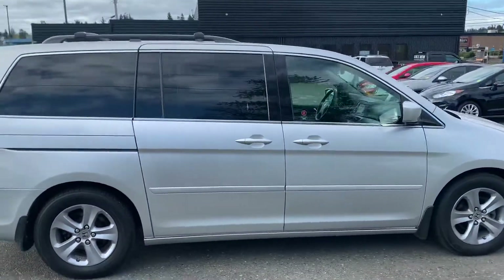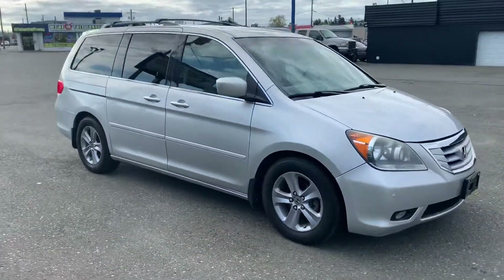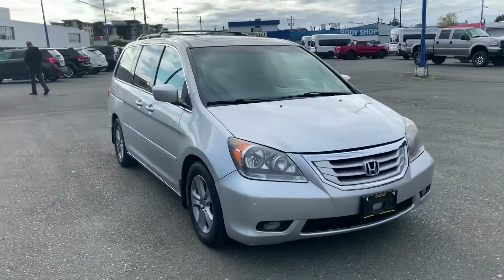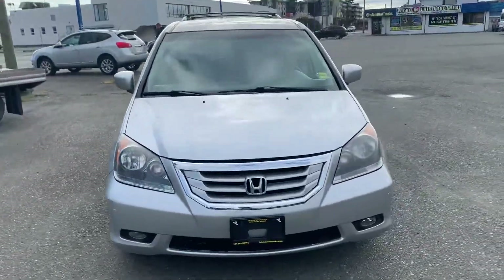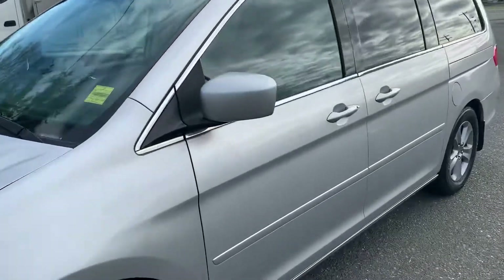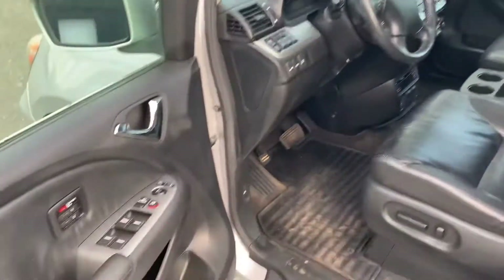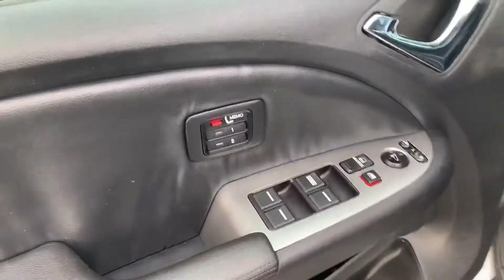Lots of features, loads of comfort. We're going to take a look inside momentarily. Honda's done this one right. It's got a sunroof too. I know you're probably as excited as me about that, because sunroofs are nice, especially given the fact that it's getting warm out. You have memory seats for two drivers.